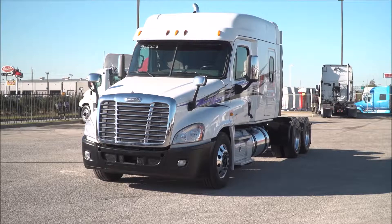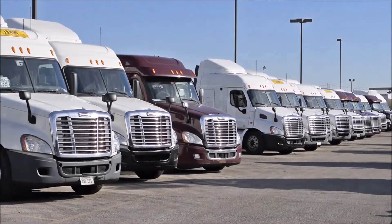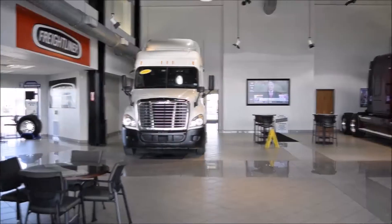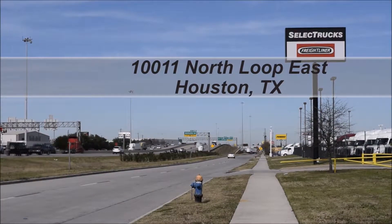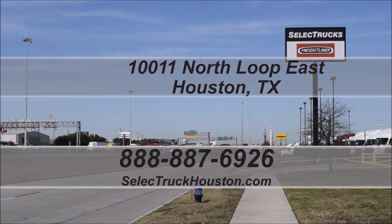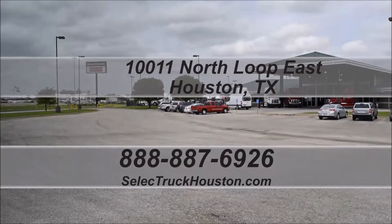We currently have three trucks like this available. We have over 600 used trucks in inventory, so come out and visit us at our state-of-the-art facility with an indoor showroom at 10011 North Loop East, Houston, Texas. Our toll-free number is 888-887-6926. We look forward to helping you with your next truck.